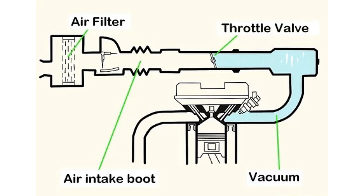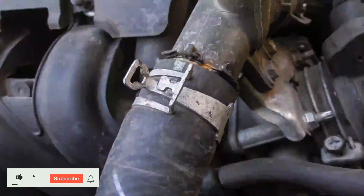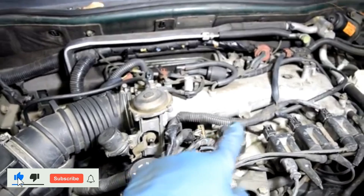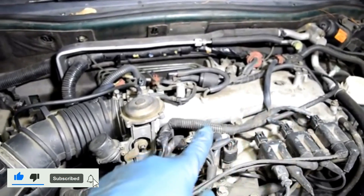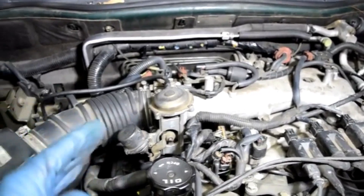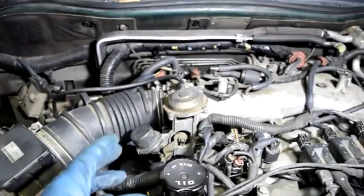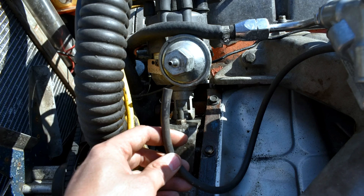Hey everyone, welcome back to Automotive Mahi. Today, we're diving into a common yet often overlooked issue that can wreak havoc on your vehicle's performance: vacuum leaks. Dealing with a vacuum leak can be a frustrating experience, but identifying and fixing it can often be straightforward. Here's a quick guide to help you diagnose and repair a vacuum leak fast and easily.